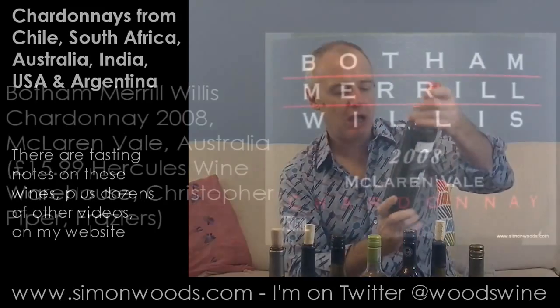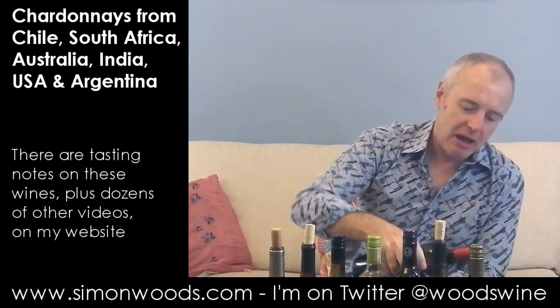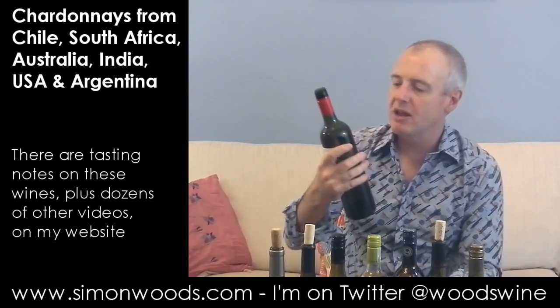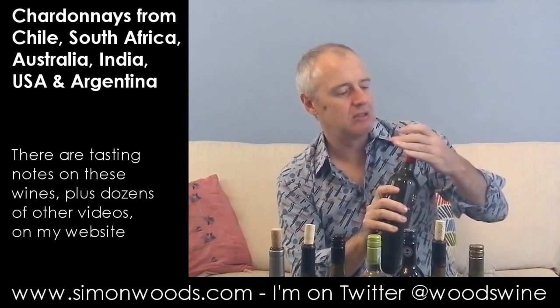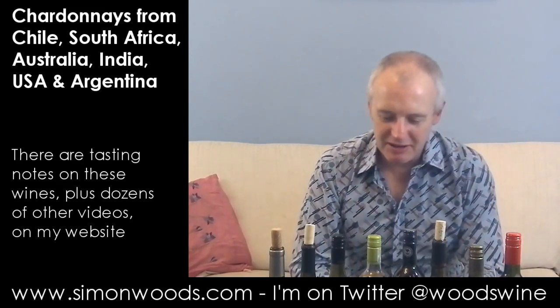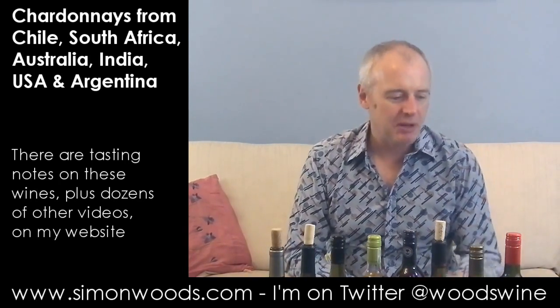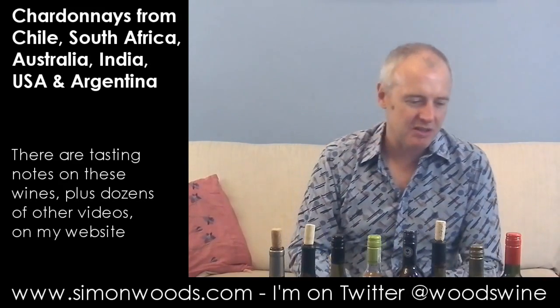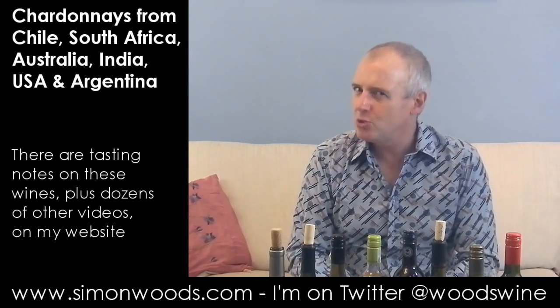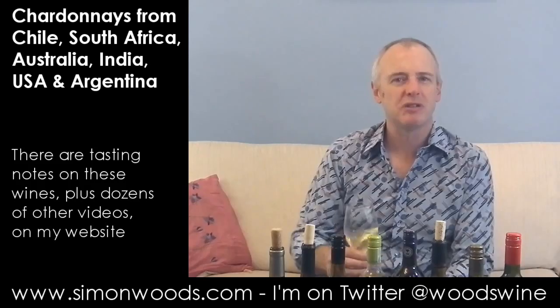Final wine. BMG — not the car maker — but some famous names: Botham Merrill Willis. Botham and Willis the cricketers, and Jeff Merrill the McLaren Vale winemaker, ex-Hardys. This is a 2008 McLaren Vale Chardonnay. People see celebrity wines and think someone just sticks their name on when they're popular and when they've disappeared from popularity the wine disappears too. But I think they've been going for a considerable time — it's certainly not just a fly-by-night wine.